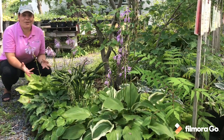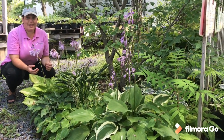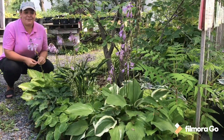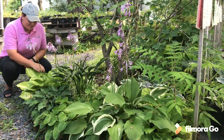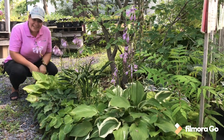These are some of our smaller hostas that we like to put all together — I think it shows them off really nicely and you get a lot of neat different textures all in one spot. Thanks for coming and checking out our gardens with us. I hope to see you around and I hope you're all enjoying your gardens this year.